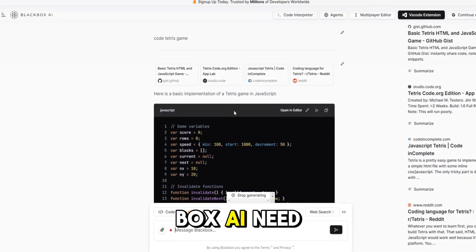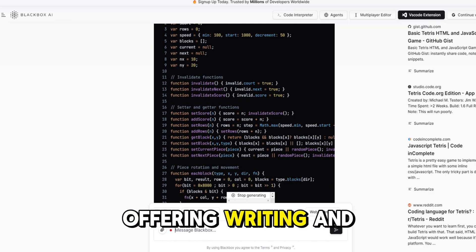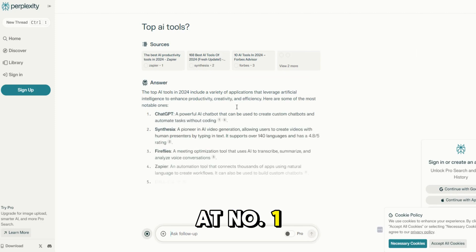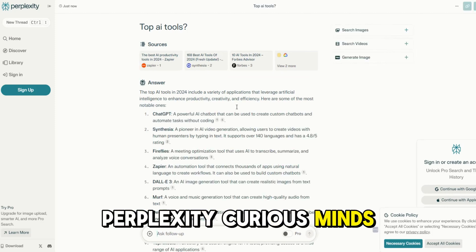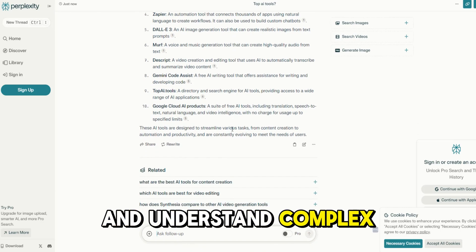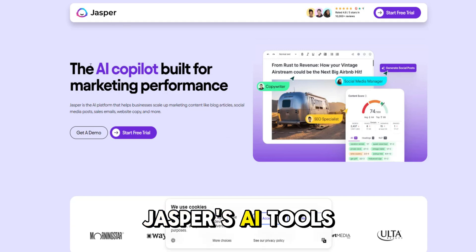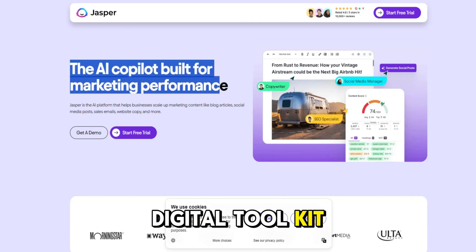And finally, Blackbox AI. Need help with code? Blackbox AI has you covered, offering writing and verification capabilities. Must-have AI tools for everyone: at number one, Perplexity. Curious minds will love Perplexity, an AI that helps you explore and understand complex topics. Next, we have Jasper. From content creation to marketing, Jasper's AI tools are a versatile addition to your digital toolkit.